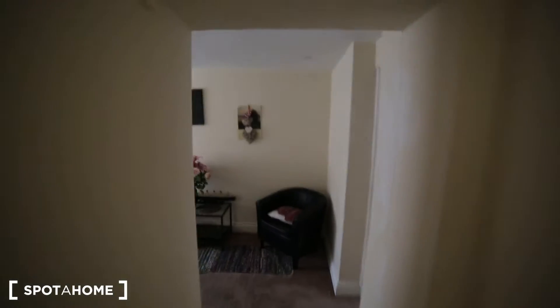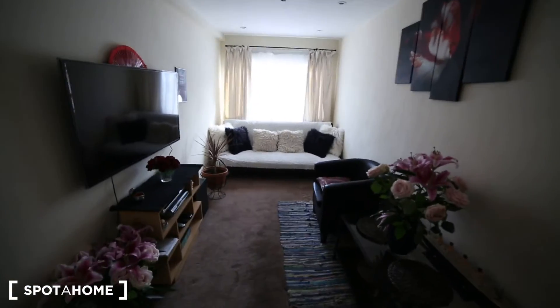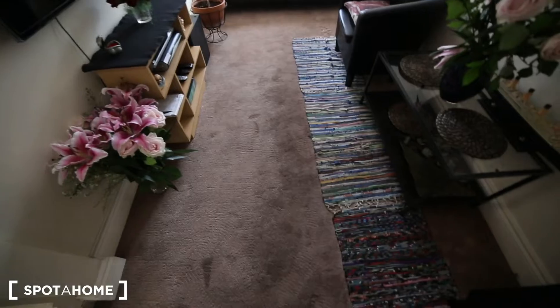This will be your space in here. There will be a door which will be installed very soon, but it is not here yet — this will be the room. That is the sofa bed, and then we have the TV here, and as you can see it's a carpet floor.